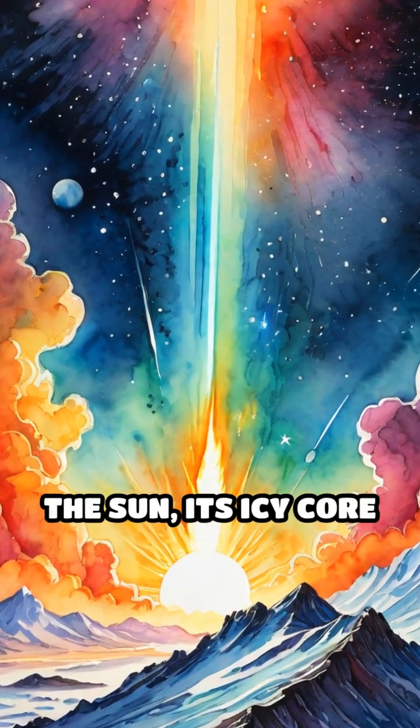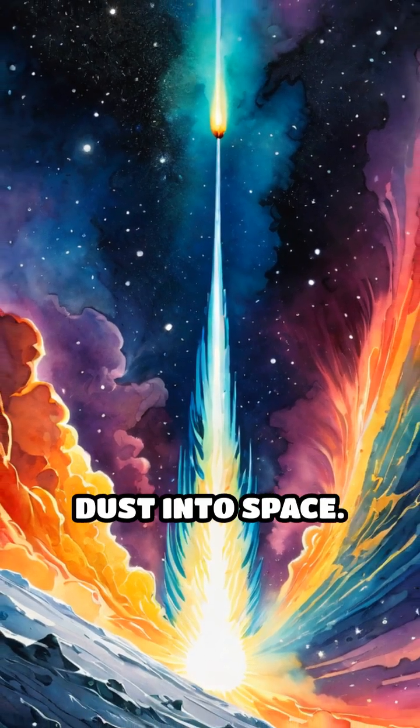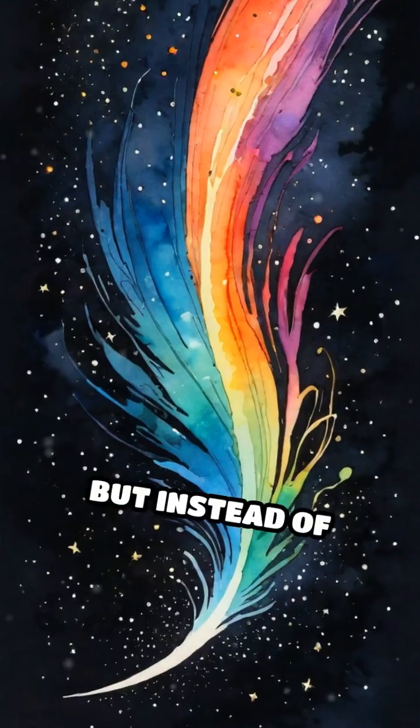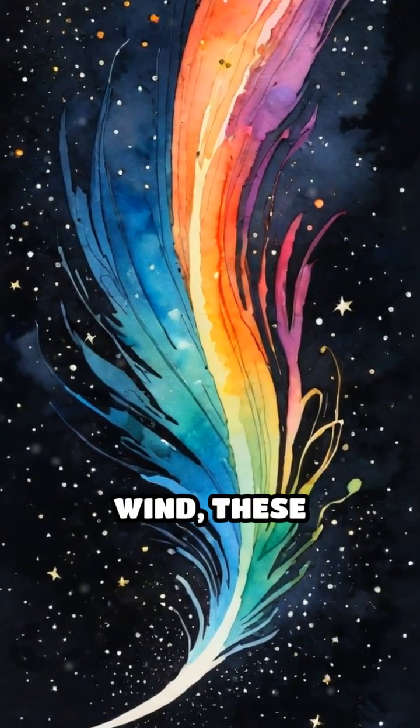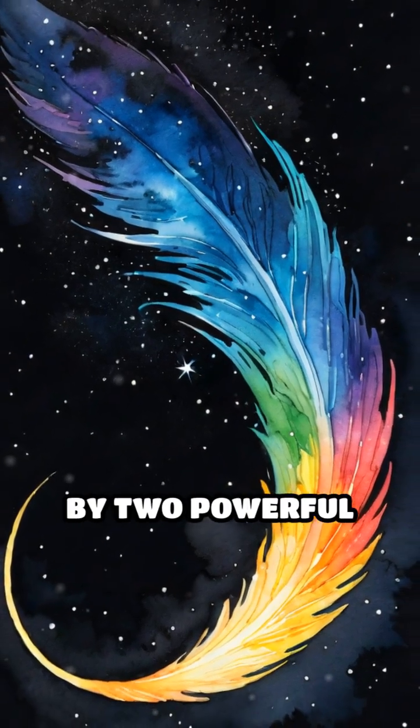When a comet gets close enough to the sun, its icy core starts to sizzle, releasing gas and dust into space. But instead of trailing behind like hair in the wind, these particles are blasted straight away from the sun by two powerful forces.